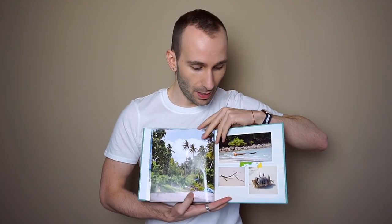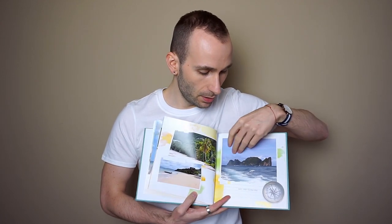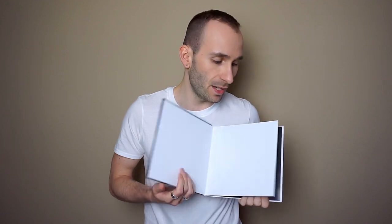So just a few pictures from Thailand — beach, Phi Phi Island. And the second book was created from pictures in Las Vegas.